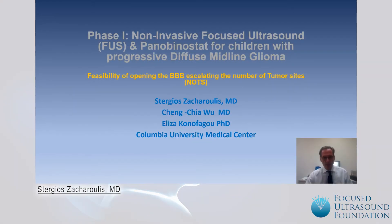I would like to thank the Focus Ultrasound Foundation for giving us the opportunity to present our early phase one data for our current study at Columbia for using non-invasive focused ultrasound with panobinostat for children with progressive diffuse midline glioma.